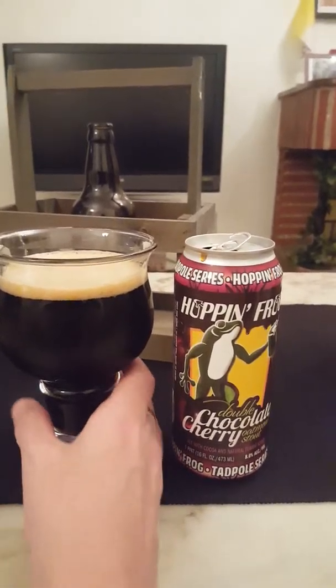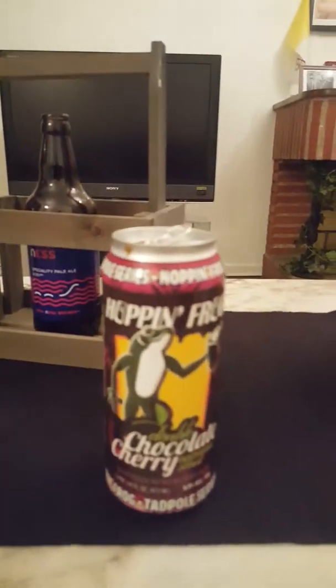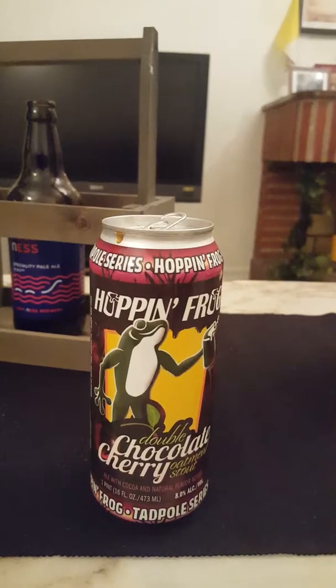Approximately one finger of an off-white, fluffy, creamy head to it. Looks like a jet black beer in the glass — can't really see any light coming through there. Looks really, really nice.